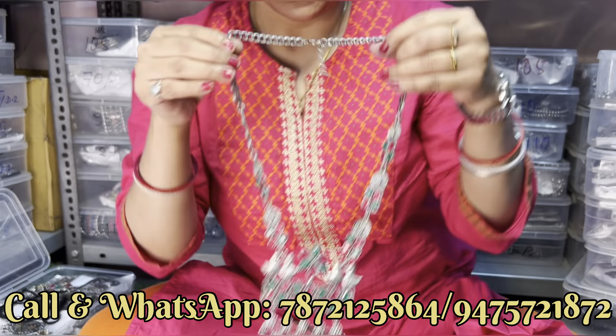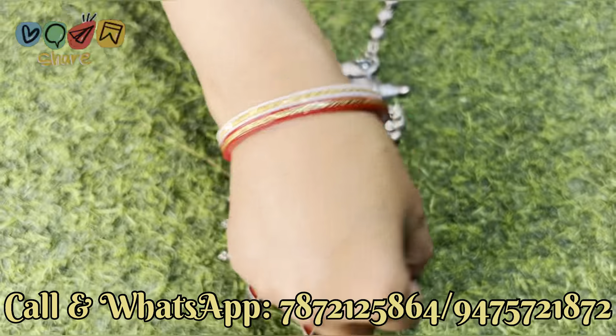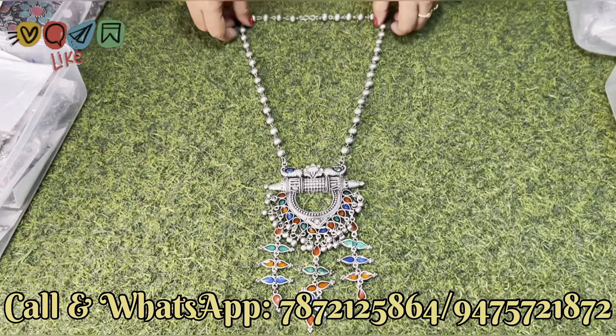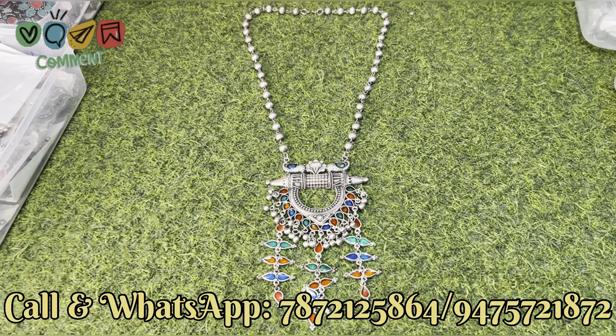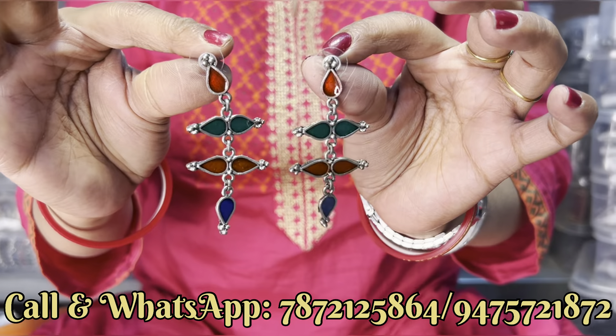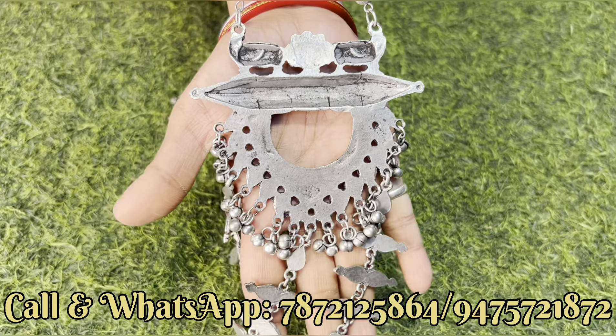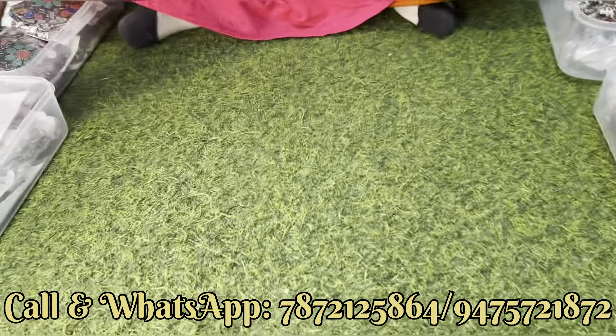यह सब आपको 170 से 180 इस तरीके के range में मिल जाएगा। Next और एक दिखाते हैं — just locket का design चेक कीजिए, बहुत खूबसूरत एक locket का design बना हुआ है। इसके साथ आपको stud earrings मिल जाएगा। Earrings भी बहुत खूबसूरत है, lightweight का product है। पीछे से quality देखिए — quality भी सब बढ़िया है।